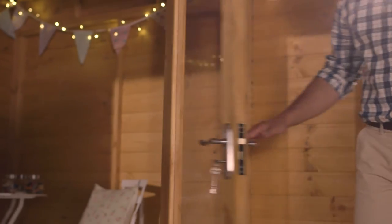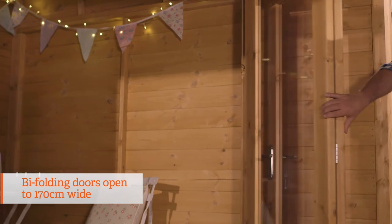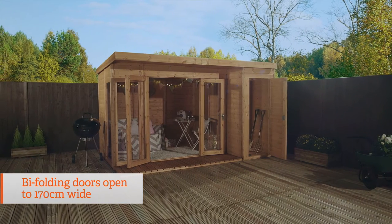The bifolding doors are the perfect way to open up the summer house to your garden, and make the building very airy and relaxing. They open to a huge 170cm wide, plenty of room to get in any additional furniture you might want to add.